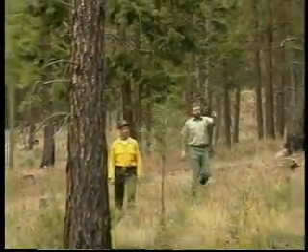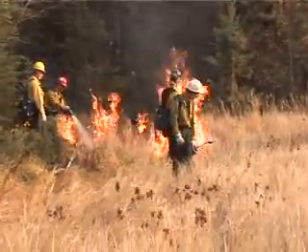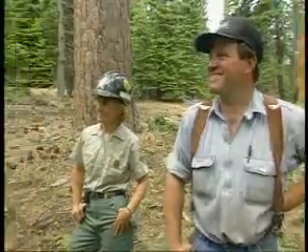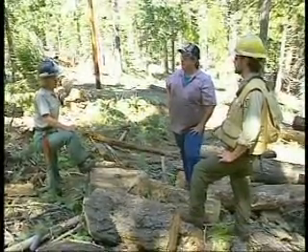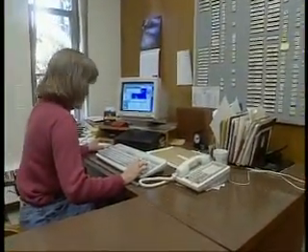They consult on fire prevention procedures, such as planning for fire breaks. These are strips of forest that have been cleared of trees and brush to help prevent fires from spreading. They also work with businesses that are cutting trees, ensuring that logging operations have the least possible impact on the environment.